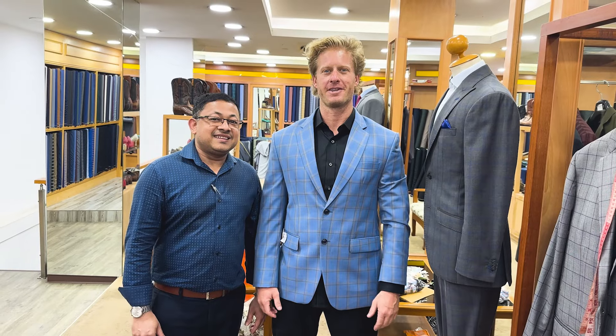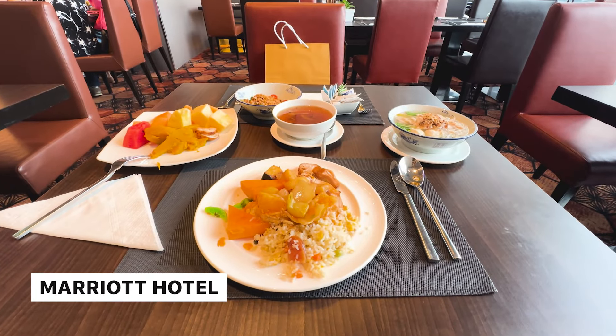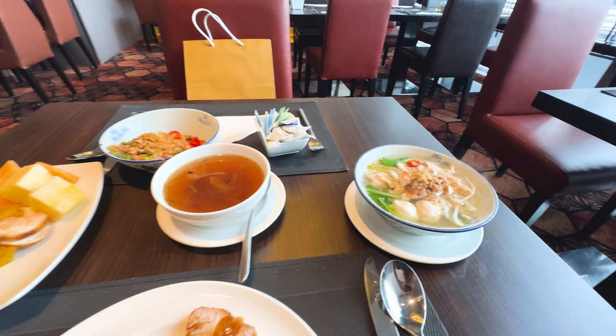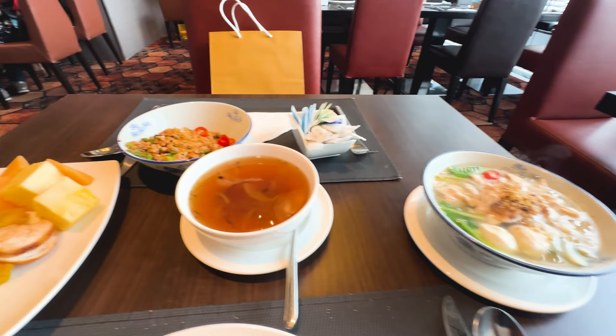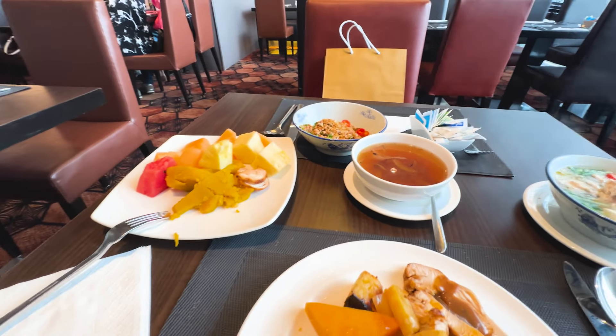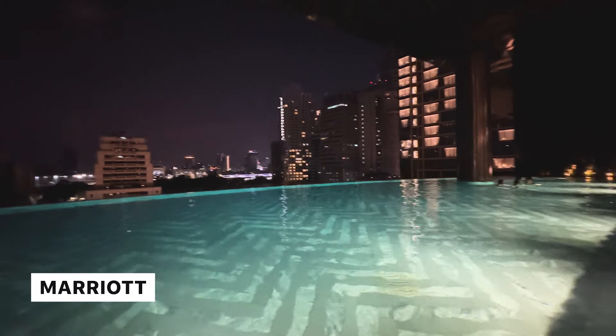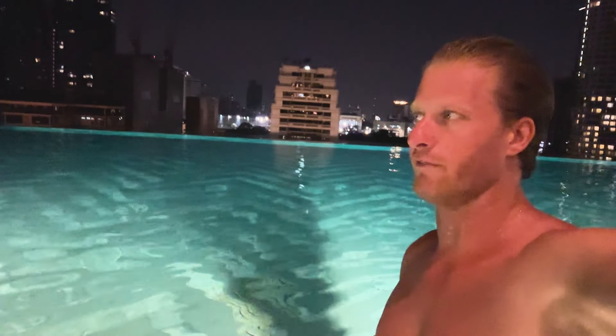We're here at the Bangkok Fashion outlet — my tailor Jimmy. If you want to come to Bangkok and get your suits done, get it done by Jimmy at Bangkok Fashion Center, and allow about four or five days for all the fittings. There's also a buffet here at the Marriott Hotel — udon noodle soup, minced pork, fruit, pumpkin, French onion soup. Pretty cool.